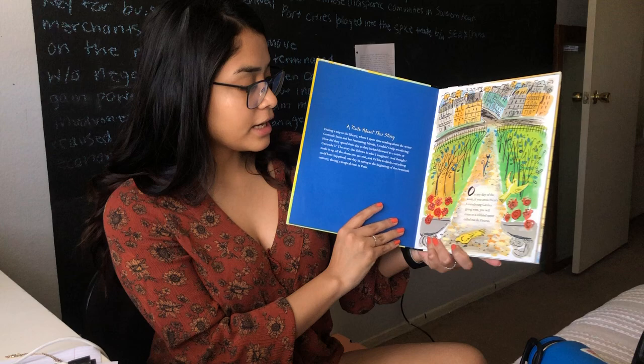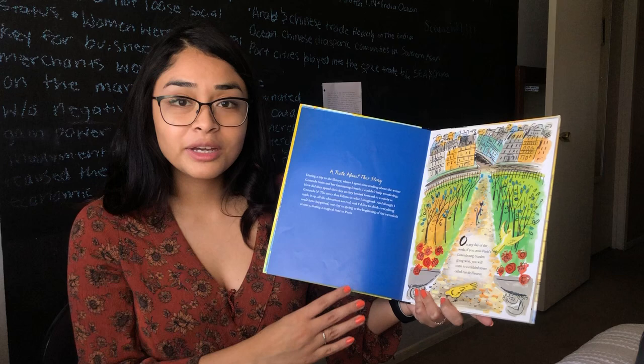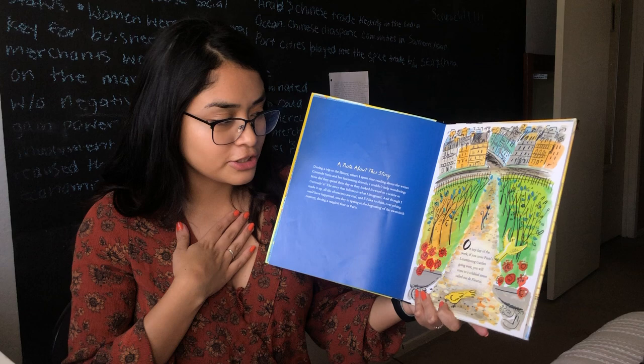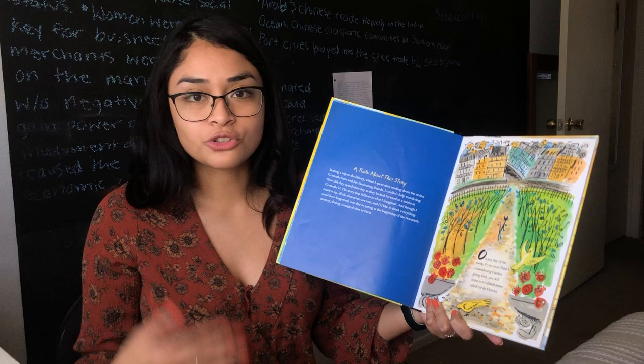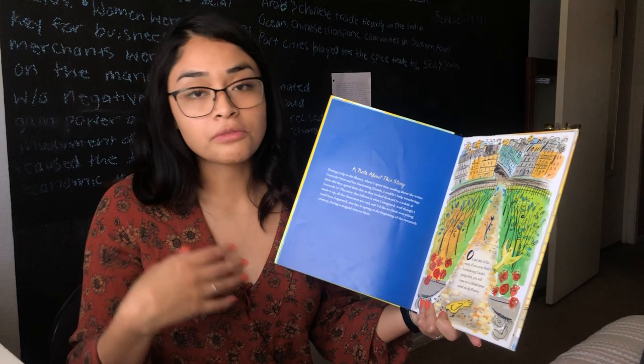On any day of the week, if you cross Paris's Luxembourg Garden going west, you will come to a cobblestone street called Rue des Flores. Now this book has a lot of French words in it and I am not the best at speaking French, but I know our Rainbow Room has a friend who is excellent at it — little Mr. Charlie. So I'm gonna try my very best to pronounce some of these words. If I don't pronounce them right, I am so sorry. Charlie, if you can, feel free to send us videos of how to pronounce these words.